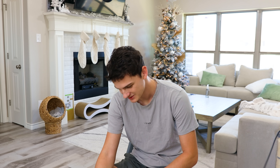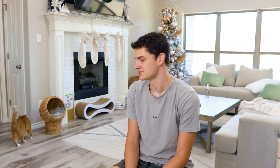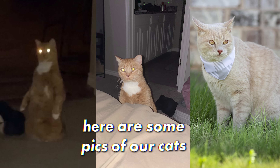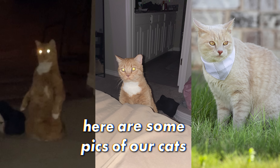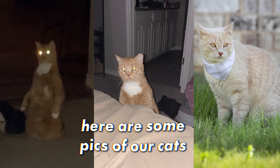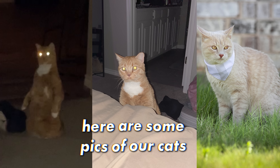Trying on dress number two. Sorry for the interruption everybody, but I had to stop this video real quick. I'm going to speed up this next clip and I want you guys to look at the top of the screen — you're going to see the microphone falling and it's going to slowly fall for the rest of the video, so I wanted to apologize in advance for the distraction. Hope you guys enjoy the rest of the video.